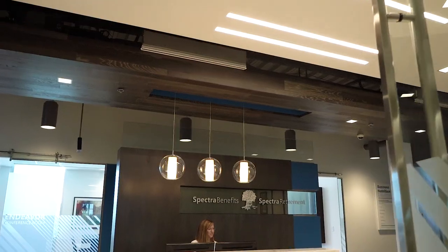My name is Brent Bennett. I'm with Spectra Benefits. We're a division of Hub International and I'm the president, CEO, and the Utah market leader.